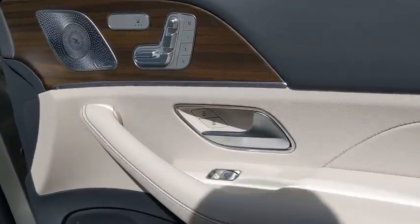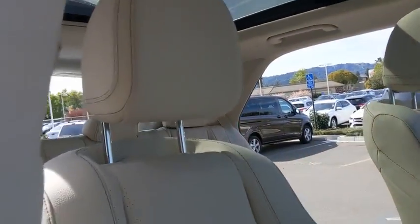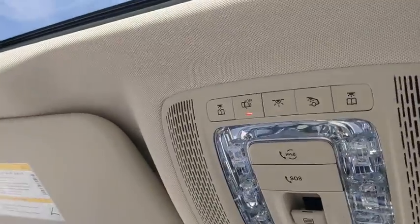Here are some of this vehicle's great options: backup camera, remote engine start, power liftgate, keyless entry, power passenger seat, traction control, navigation system, stability control, and steering wheel audio controls.